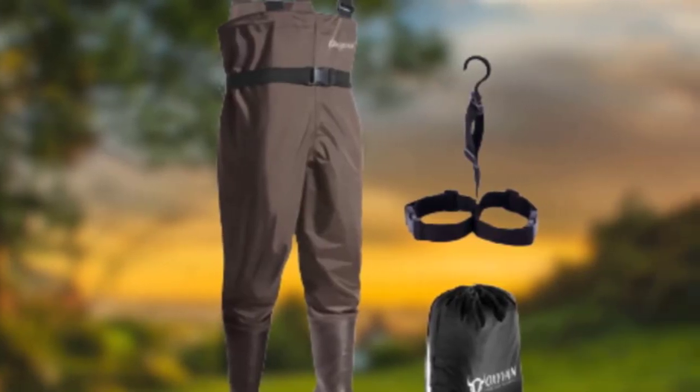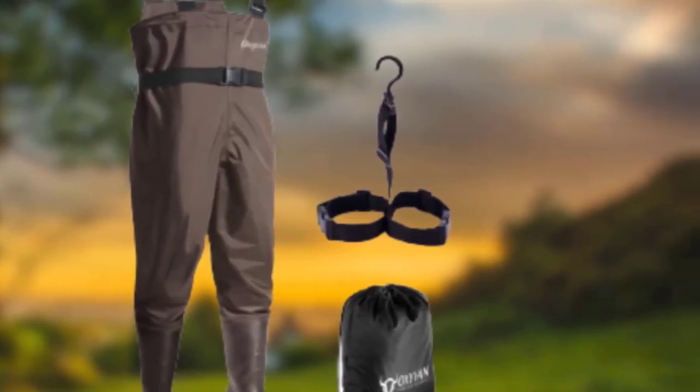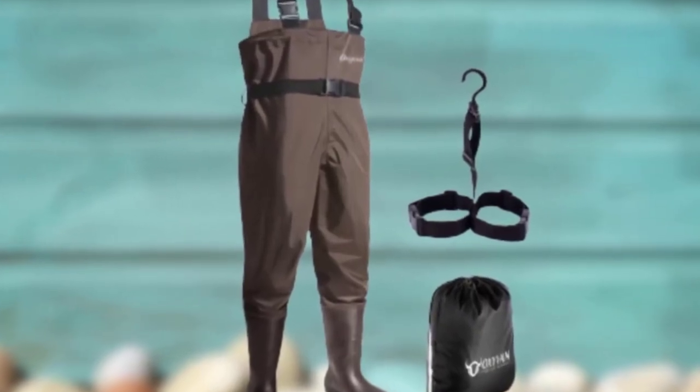The waders are lightweight, water-resistant, strong, and resilient. They are made from nylon, PVC, and neoprene.